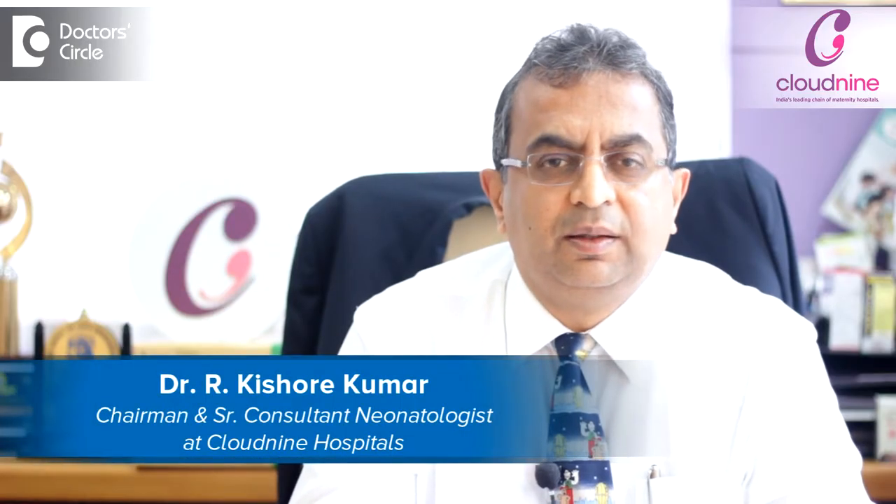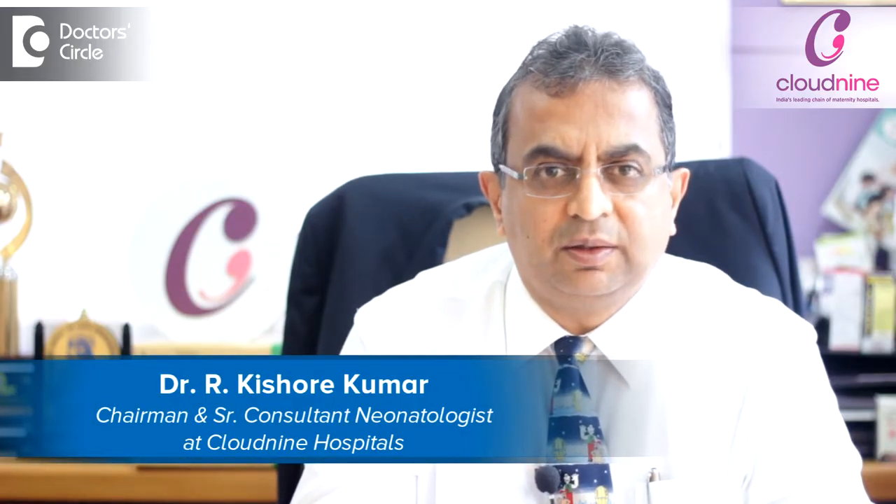I am Dr. Kishore Kumar. I am Chairman and Senior Neurologist at Cloud9 Hospital, Jayanagar, Bangalore.